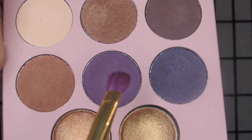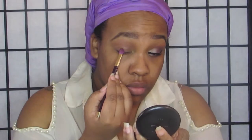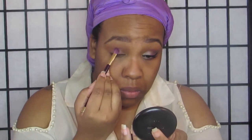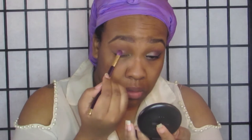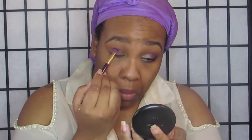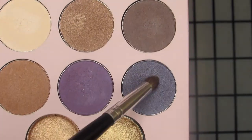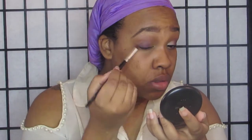Going in with that purple shade, I am going to use that on the middle — my mobile eyelid — and I am basically just going to pack it on and keep packing. I did have to build it up a little bit, then just blending out the top part. Then going in with these two shades basically on my outer V as well as in my crease.